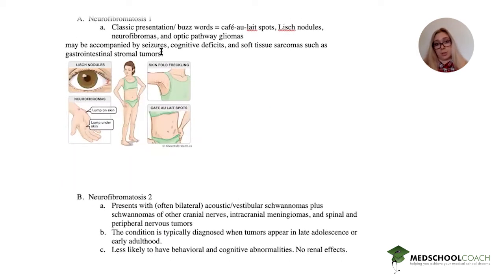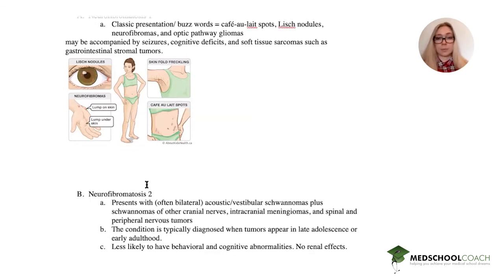Neurofibromatosis 2 presents differently — typically with bilateral acoustic or vestibular schwannomas plus schwannomas of other cranial nerves, as well as intracranial meningiomas and spinal and peripheral nerve tumors. This condition is typically diagnosed when tumors appear in late adolescence or early adulthood. Patients often have seizures due to the meningiomas, with less likelihood of behavioral or cognitive abnormalities, and there are no renal effects — so this is probably not our patient.